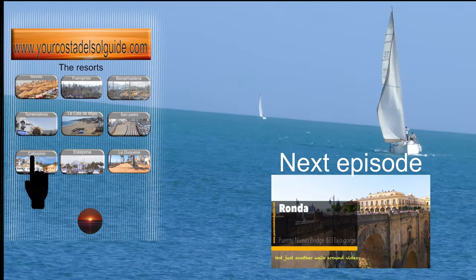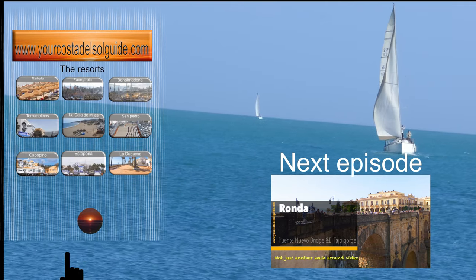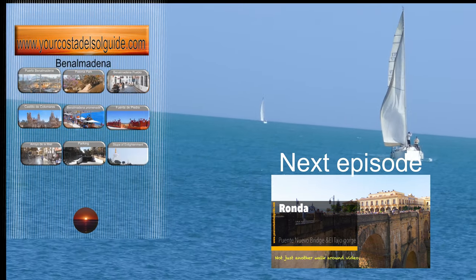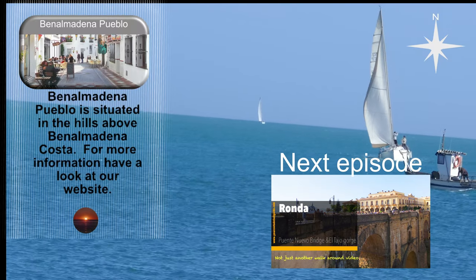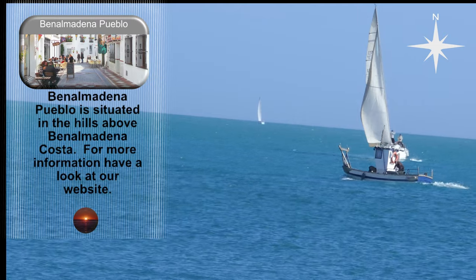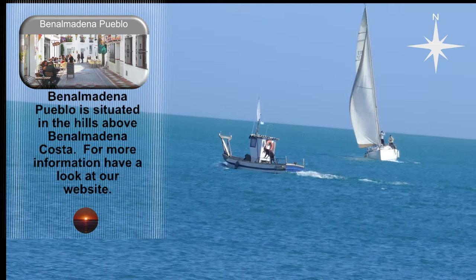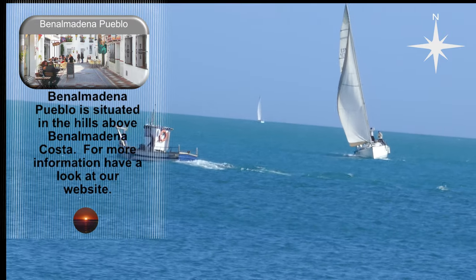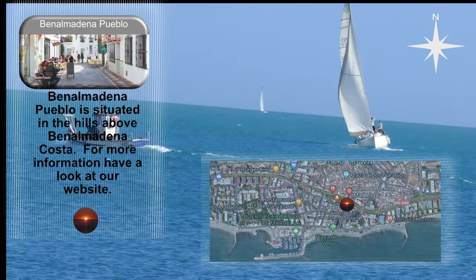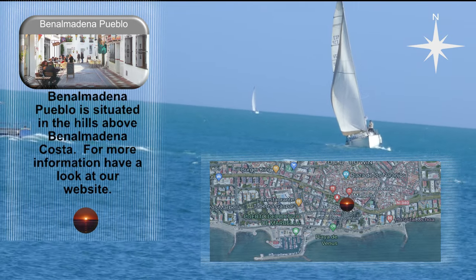Today we will be looking at the beautiful whitewashed village of Benalmadena Pueblo. If you are interested in planning a holiday, or simply enjoy watching these videos on the Costa del Sol and Andalusia, then please like, subscribe and hit the bell for notifications of new videos. Also have a look at our website for a complete guide on what the resorts, towns, and villages have to offer, all with Google Maps to direct you from your current position.